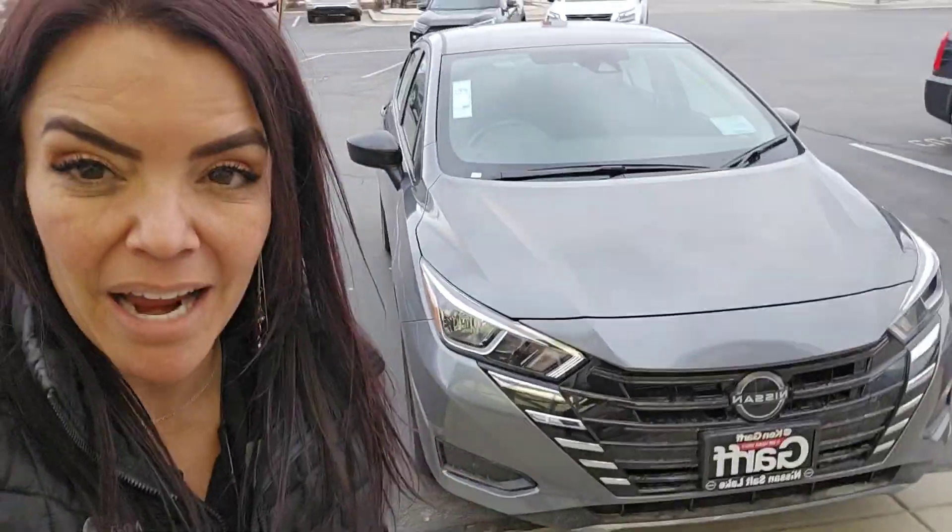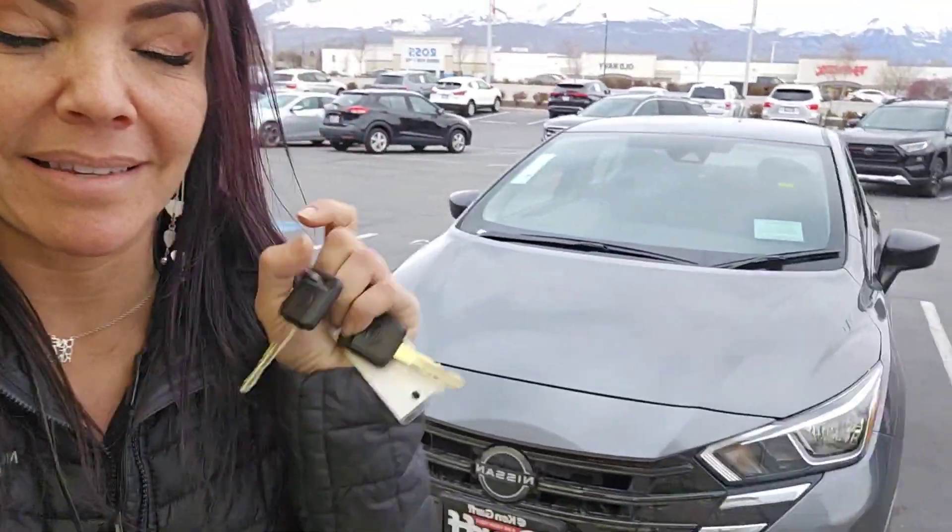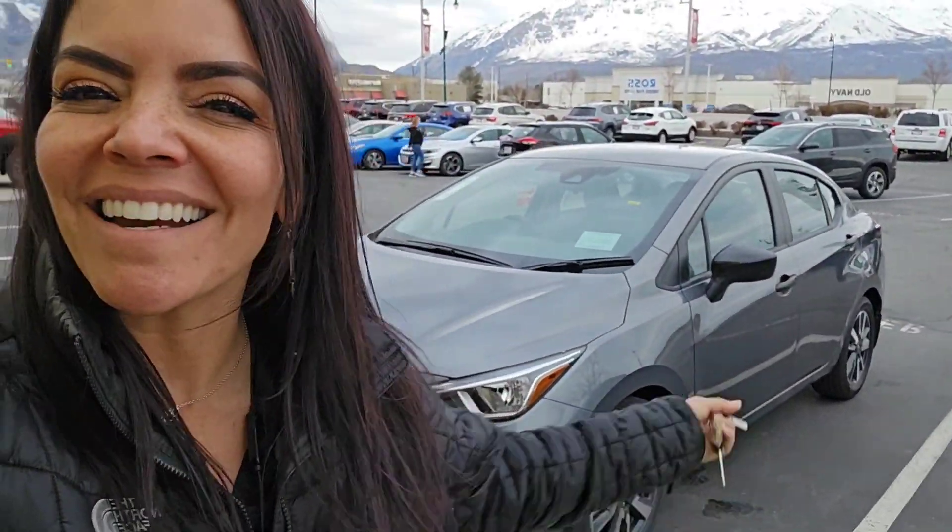Hey Kacen, it's Natalie here at Ken Garfield Center Forum. Listen, I have the Versa behind me. They are rare to find, so this is like a beauty. I'm going to show you the outside, the inside, and that way you get a better look. Alright, here we go.